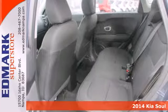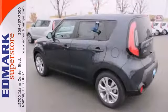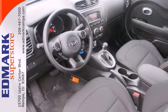Pack anything into the spacious interior with the included split-folding rear seat. Safety doesn't take a back seat, with stability and traction control, heated mirrors, and a multiple airbag system.